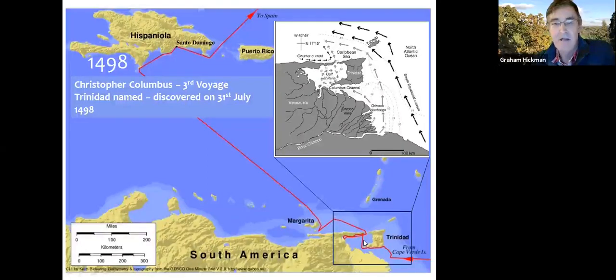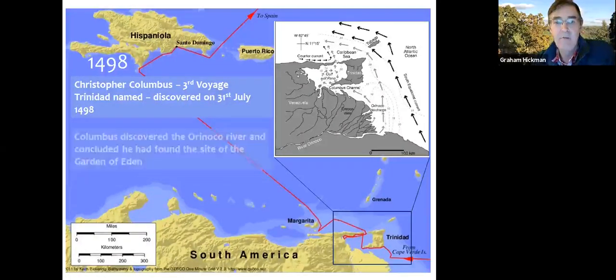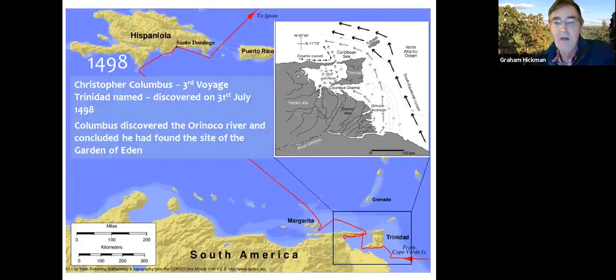Columbus explored the southern coast, landed on Trinidad, and was so impressed with the climate, vegetation, and the Amerindians who were the natives there, that he literally thought he had discovered the Garden of Eden — hence thinking he'd arrived in paradise.